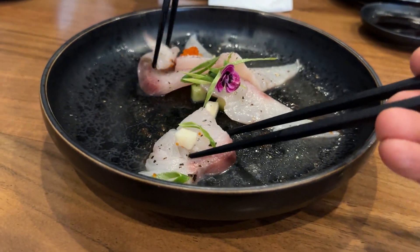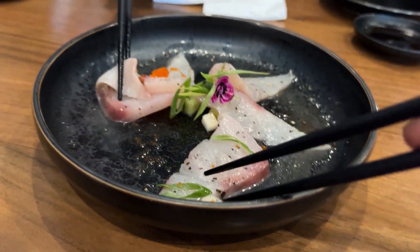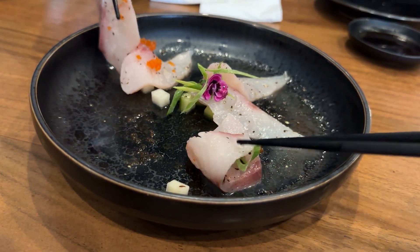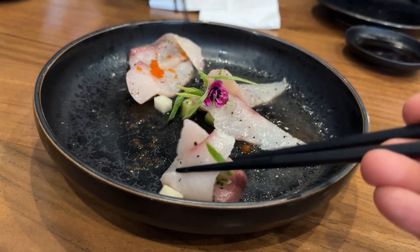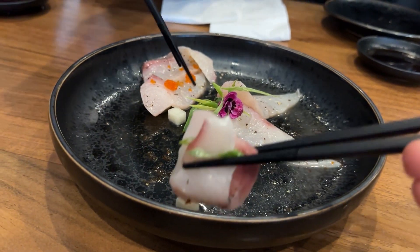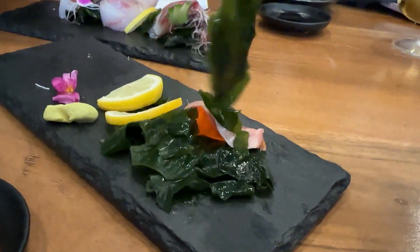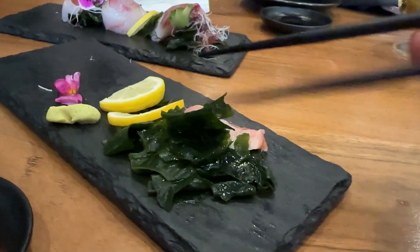So this kingfish, you have to eat it with the pickled radish, spring onions, and the ume sauce. Look, they give you seaweed and not plain old salad.